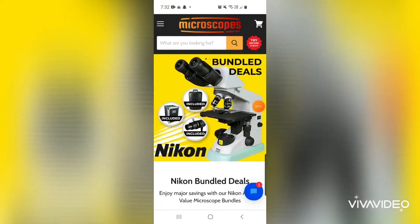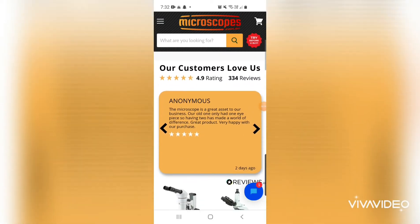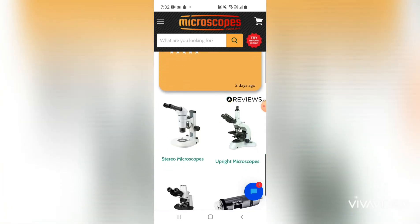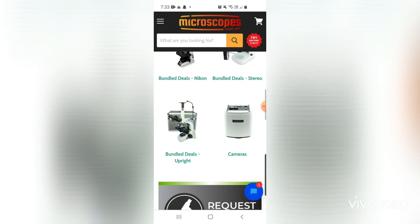So definitely go check out the team at www.microscopes.com.au. Tell them that Walt from One Minute Micro says hello as well. And stay tuned because I will be dropping some more amazing videos with this brand new microscope.